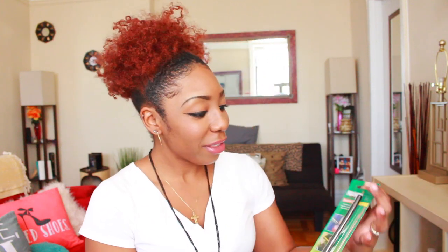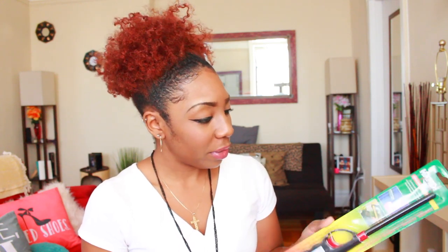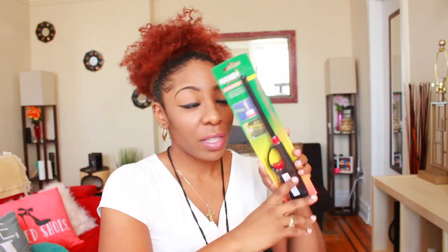We're just gonna get into the haul and I'll show you guys exactly what I got. The first thing is this right here — the handy refillable lighter. I didn't even know it was refillable! I'm going to find out how to refill it. This is for when I have my candles. I finally realized I needed one because with regular lighters I was burning my finger.